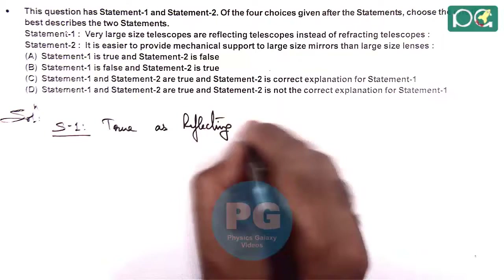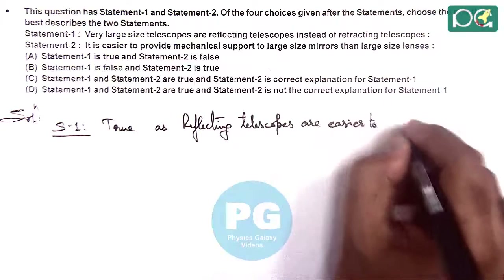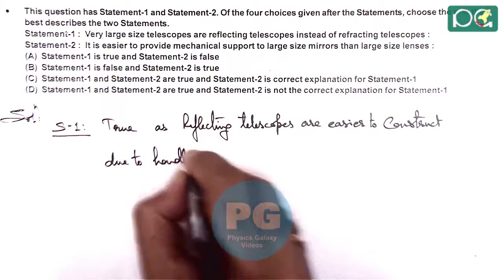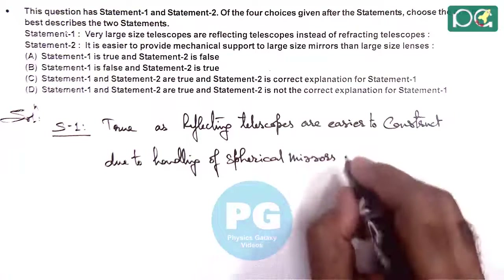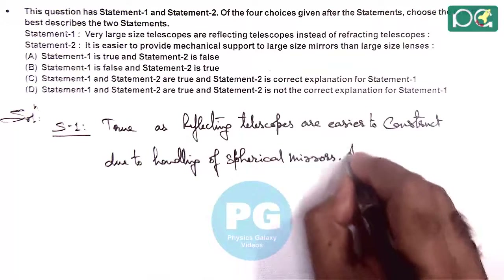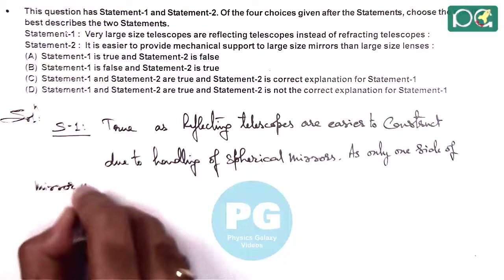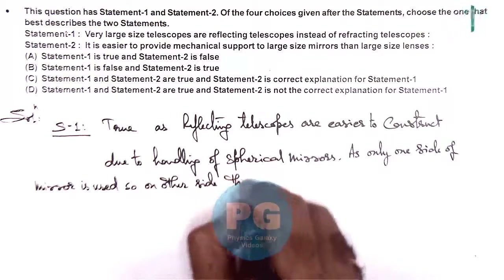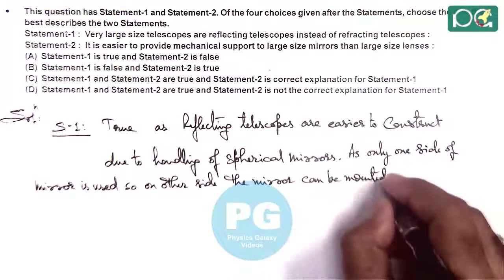Reflecting telescopes are easier to construct due to the handling of spherical mirrors. This is mainly because spherical mirrors can be mounted from one side — only one side of a mirror is used — so on the other side the mirror can be mounted and mechanical support can be provided.